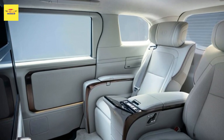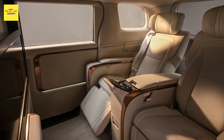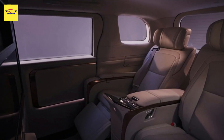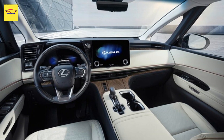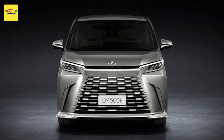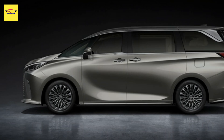The luxurious people mover benefits from a number of enhancements for the 2024 model year. A lot of work was done on improving the core strength of the LM, including torsional rigidity that has been increased by 50%. The improvements were achieved by fitting new braces on the radiator support and rear underfloor, creating a straight rocker structure and enhancing the quarter pillars.